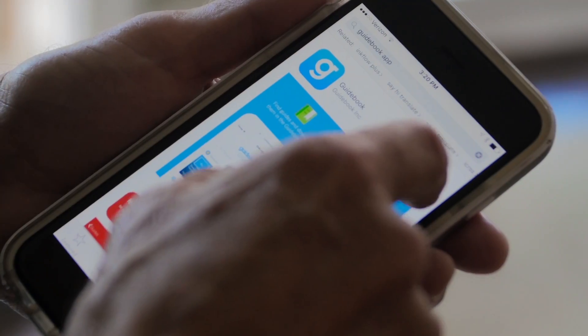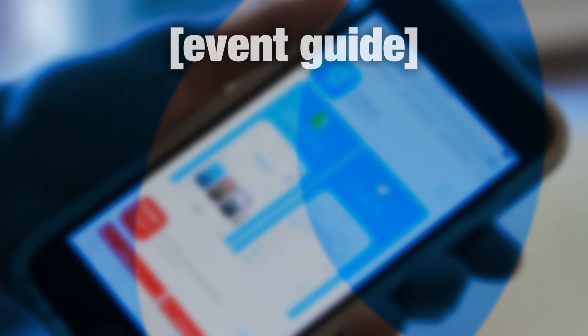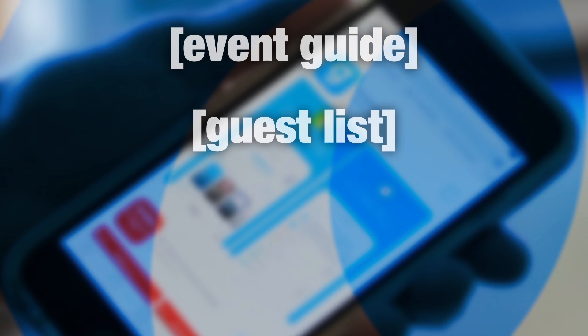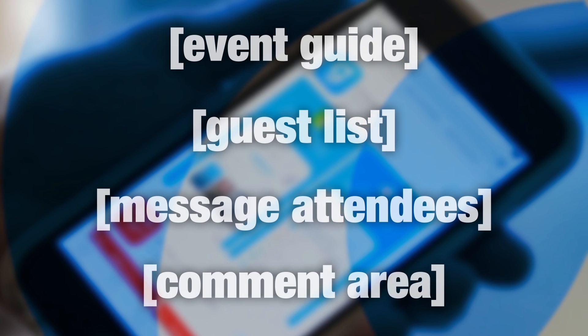Want to get the most out of the Chamber's annual meeting? Download the Guidebook app. In addition to providing a user's guide for the event, the Guidebook app will enable you to let others know you're attending the event, peruse who else is coming, message attendees to arrange rendezvous spots, or share your thoughts on the event. You can even upload pictures.